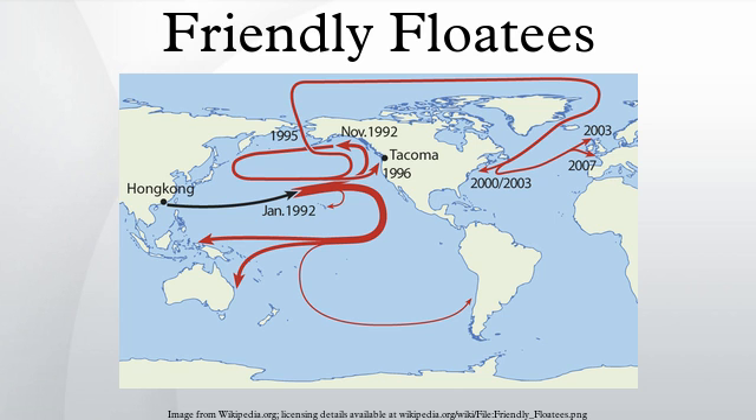They were already tracking various other spills of flotsam, including 61,000 Nike running shoes that had been lost overboard in 1990. Ten months after the incident, the first floaties began to wash up along the Alaskan coast. The first discovery consisted of ten toys found by a beachcomber near Sitka, Alaska on November 16, 1992, about 2,000 miles from their starting point. Beesmeyer and Ingraham contacted beachcombers, coastal workers, and local residents to locate hundreds of the beached floaties over a 530-mile shoreline.